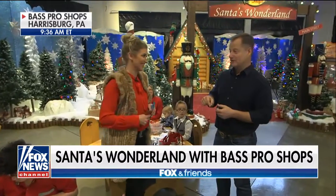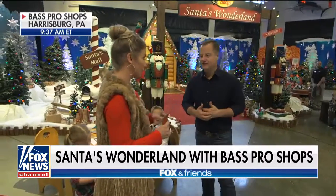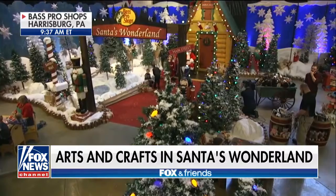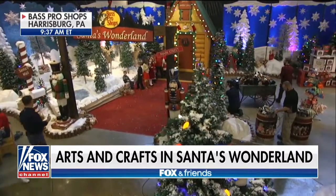We're here in Harrisburg, Pennsylvania. This store is huge, but it's not just here. This is Santa's Wonderland. We're in the Harrisburg location, but it's also at 80 other locations at Bass Pro Shops in Canada and in the U.S. It starts now and goes all the way through Christmas.